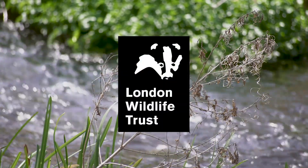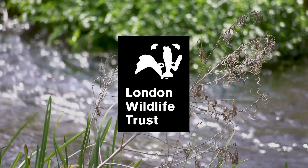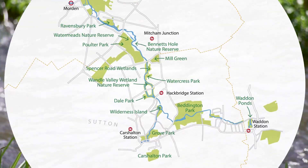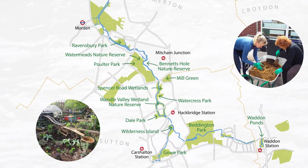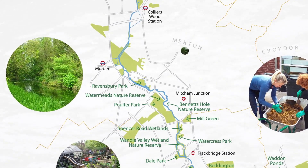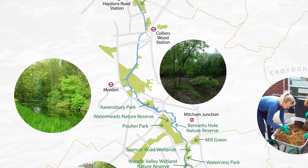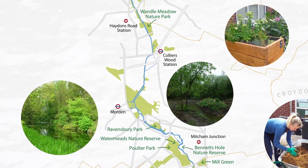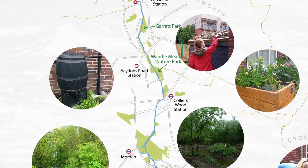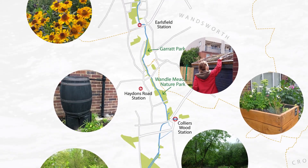London Wildlife Trust is working hard to make London more resilient to extreme weather while supporting the city's biodiversity. The Trust has been working on the River Wondell for over 30 years on its nature reserves and along the river's edge to enhance and create habitats for wildlife. The Trust is an active partner of the Living Wondell Landscape Partnership Programme, overseeing a range of activities to enhance the heritage and people's enjoyment of the Wondell.